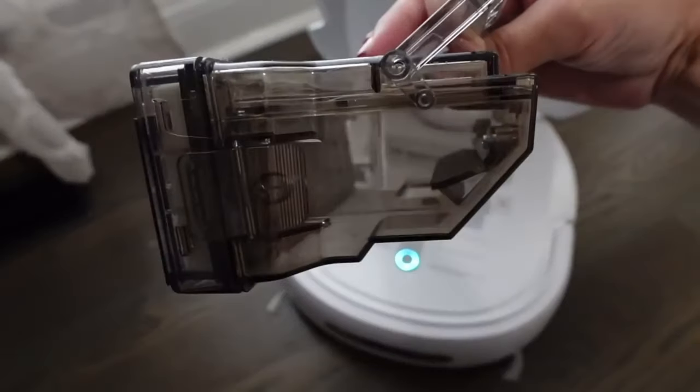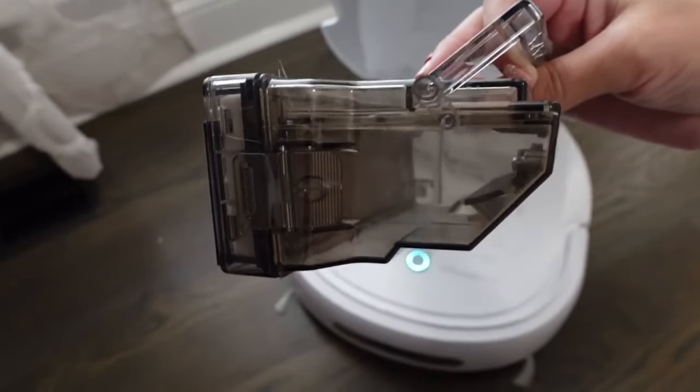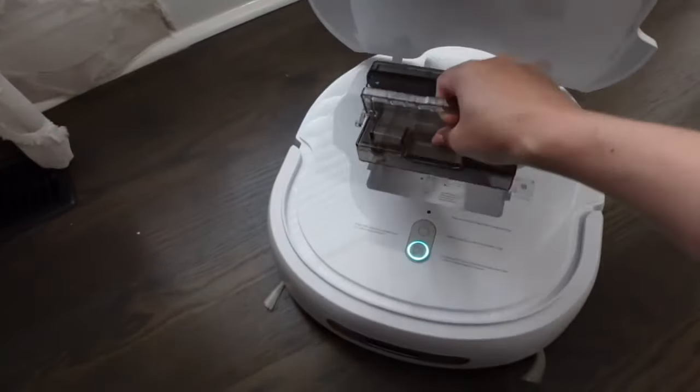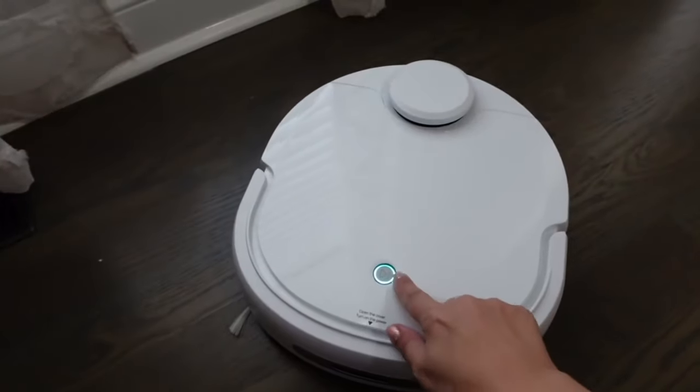Here I am showing you the dustbin before. I'm going to go ahead and set this loose to vacuum while I'm finishing up cleaning in the kitchen, but I wanted to show you and talk to you about this amazing machine.